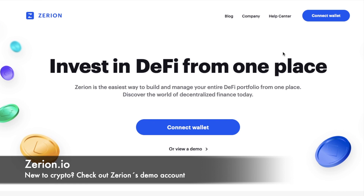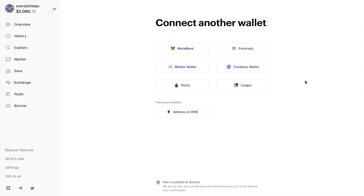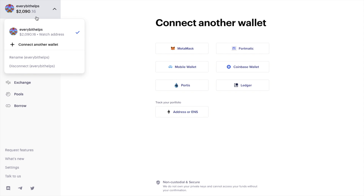Let's jump into the walkthrough now. To take a look at Zerion, head over to Zerion.io — I'll pop a link in the summary below. The first thing you'll be prompted to do is connect your wallet. You can connect MetaMask, Coinbase or Ledger wallet, or simply enter your address or ENS. They don't own your private keys and can't access your funds without your confirmation.